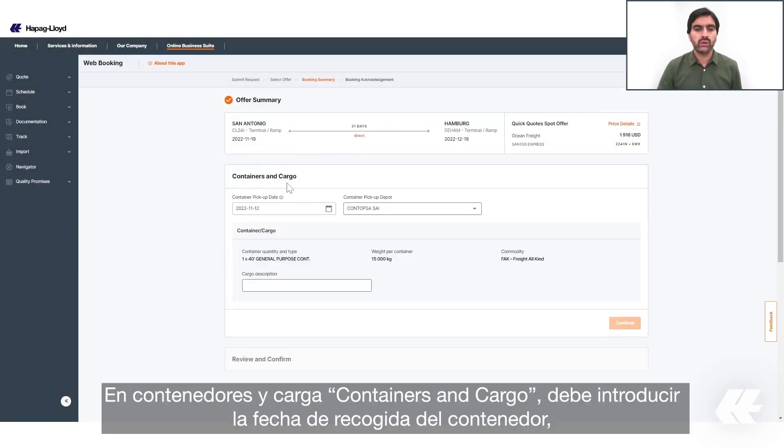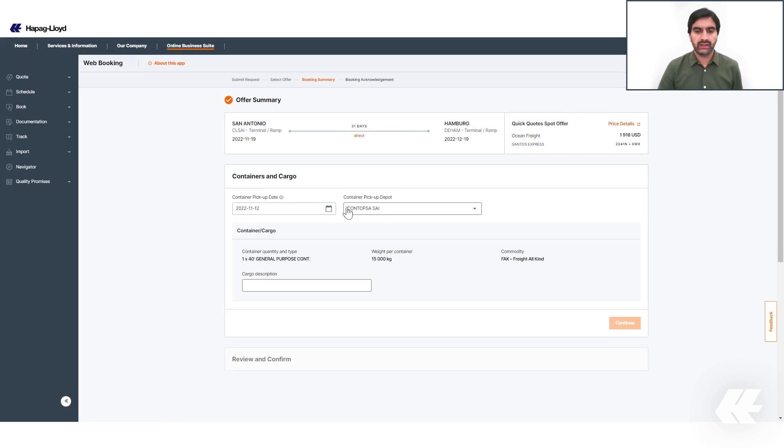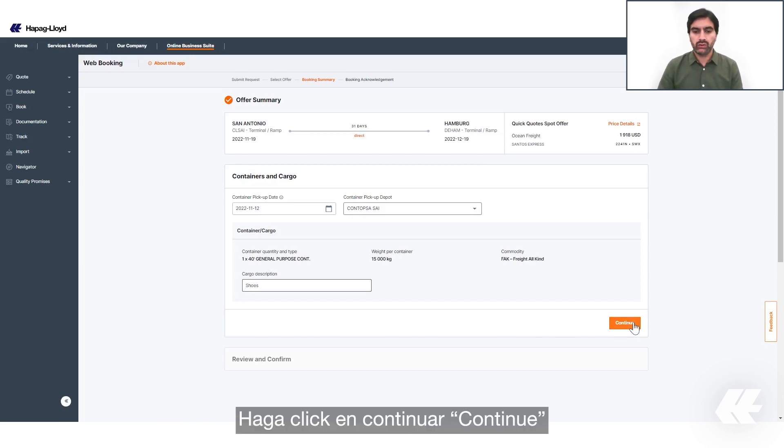Under 'Containers and Cargo' you need to enter the container pickup date, select the depot, and add the cargo description. Then click on 'Continue.'